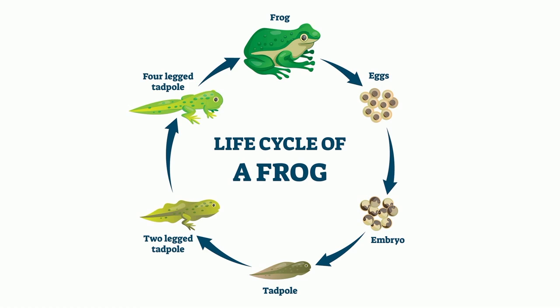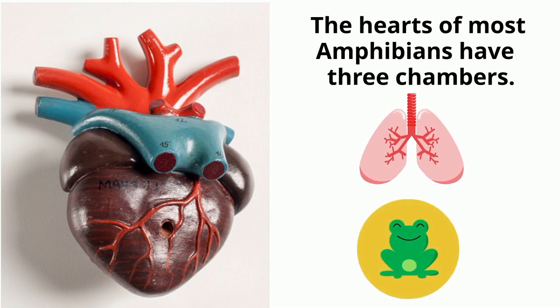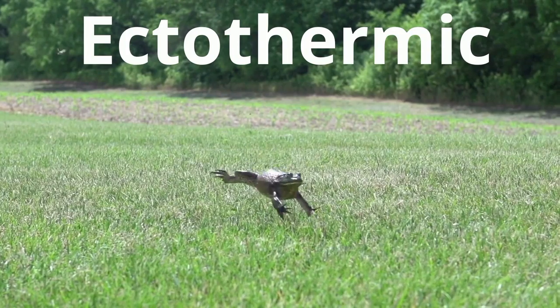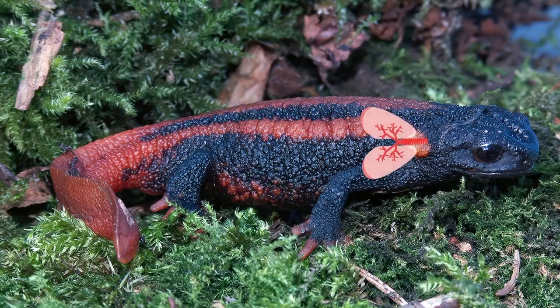Amphibians have two circulatory routes: one for oxygenation of the blood through the lungs and skin, and the other to take oxygen to the rest of the body. They are cold-blooded, or ectothermic, and do not have the internal mechanisms to regulate their own body temperatures. Most amphibians have lungs and most can also breathe through their skin.